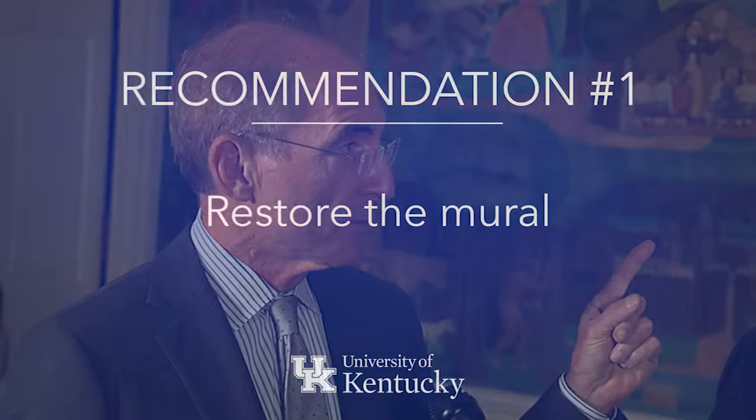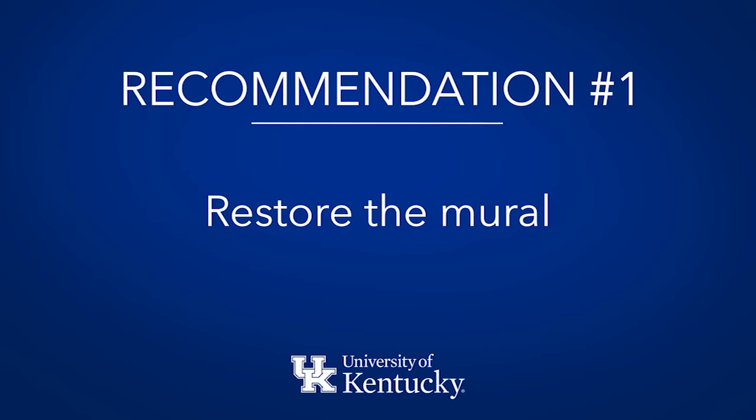First of all, they agreed that we need to make sure this is preserved. So any restoration to make sure that none of this deteriorates, we're going to undertake.